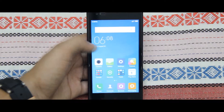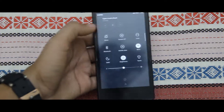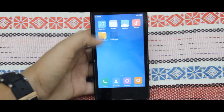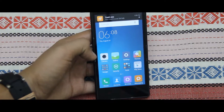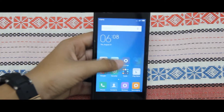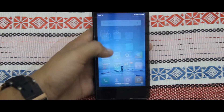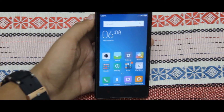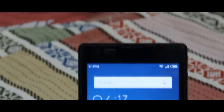And now you are on MIUI 7. I have given the full change log in the description, so don't forget to check it.